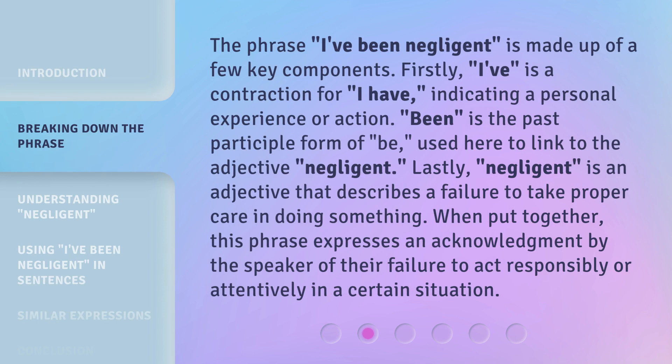The phrase 'I've been negligent' is made up of a few key components. Firstly, 'I've' is a contraction for 'I have,' indicating a personal experience or action. 'Been' is the past participle form of 'be,' used here to link to the adjective 'negligent.' Lastly, 'negligent' is an adjective that describes a failure to take proper care in doing something. When put together, this phrase expresses an acknowledgement by the speaker of their failure to act responsibly or attentively in a certain situation.